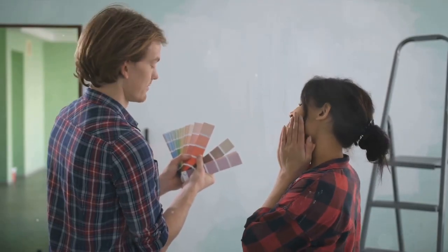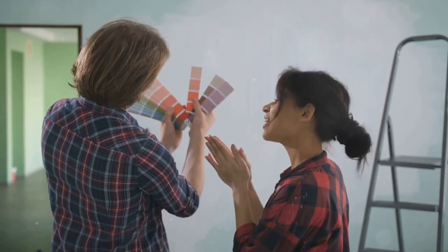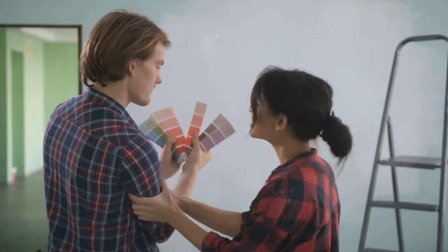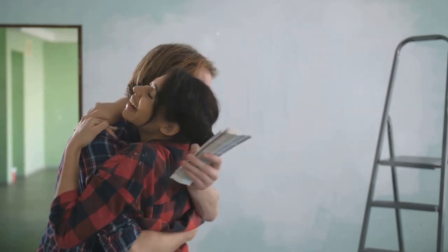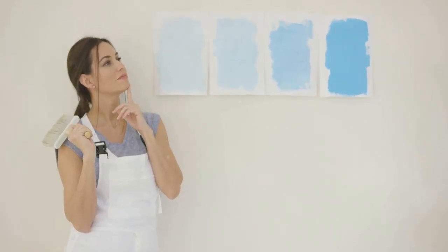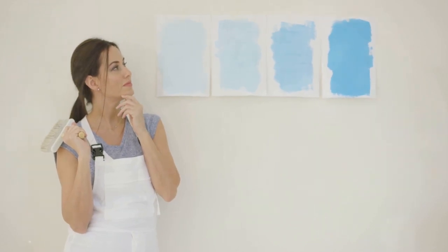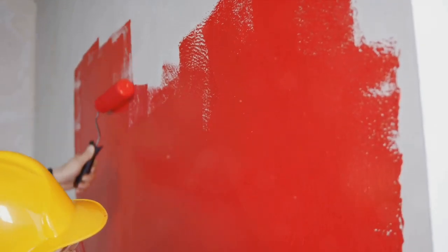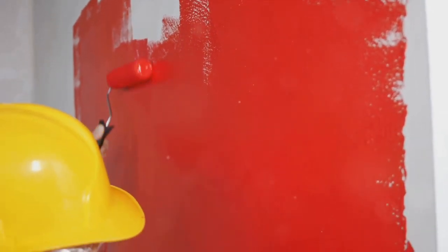Now that you have some inspiration, let's delve into the fascinating world of colour psychology. Colours aren't just visually appealing — they have a profound effect on our emotions and mood. For instance, blue, with its calming and serene aura, is perfect for creating a tranquil space. Red, on the other hand, is energetic and passionate, making it a great choice for rooms where lively conversations take place.